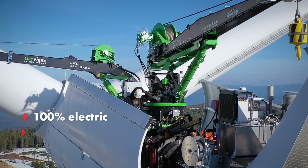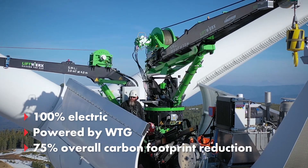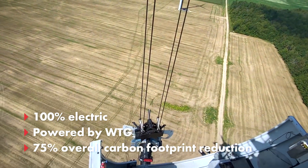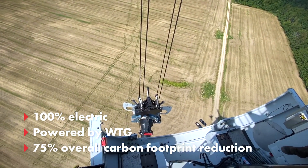The cranes are 100% electric and fully powered by the wind turbine's back feed circuit, producing zero emissions as compared to traditional cranes that run on fossil fuels.